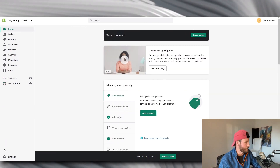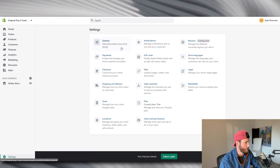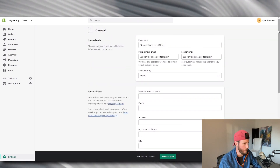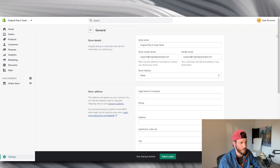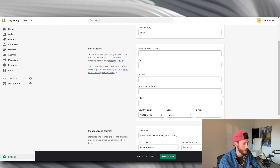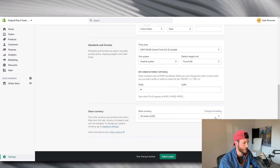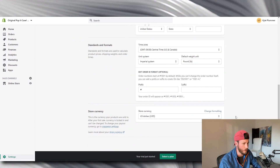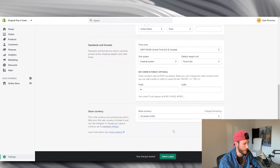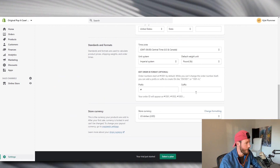The next thing is to do some general settings in the backend. Come over to 'General' and fill out all this information — it's super important to keep you in good standing with Shopify. Make sure you fill everything out legitimately. The key thing to focus on here is your store currency; set it to US dollars or wherever you're located, because that's what you'll receive when you get payouts.